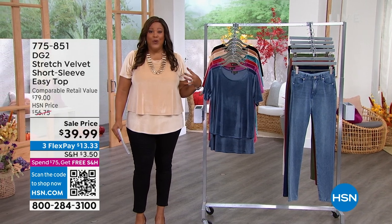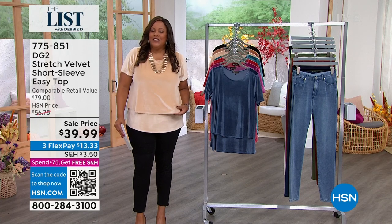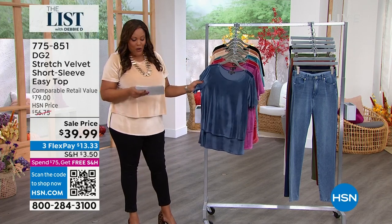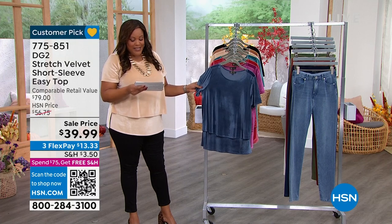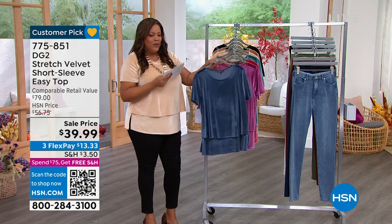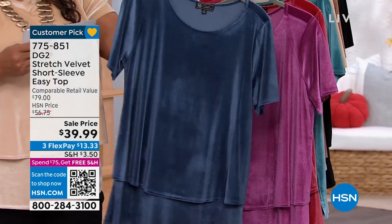Love that we're into fall and this is the perfect way to ease into it because velvet says that we're in a different season. This is so rich, so luxurious by DG2. We have some fabulous fall colors as well. This is the navy, which I think is absolutely beautiful. Look at the sheen on this. This is that famous easy top where they've sold more than three million, but it's in velvet.